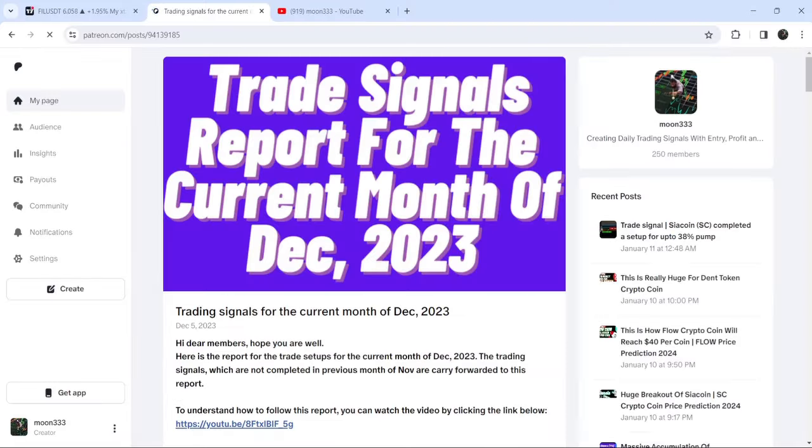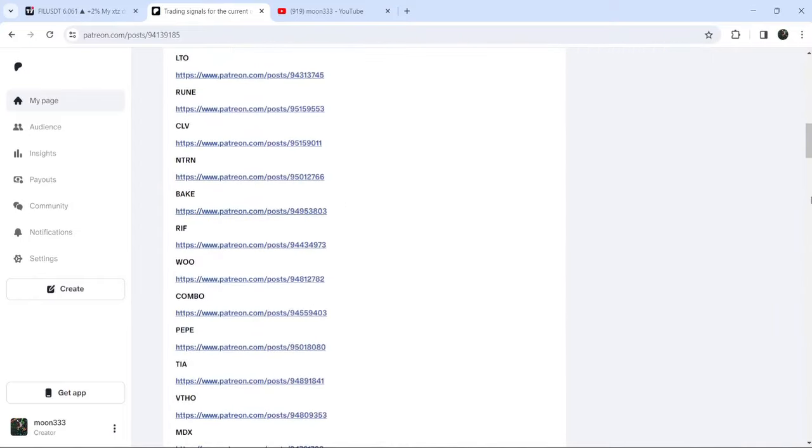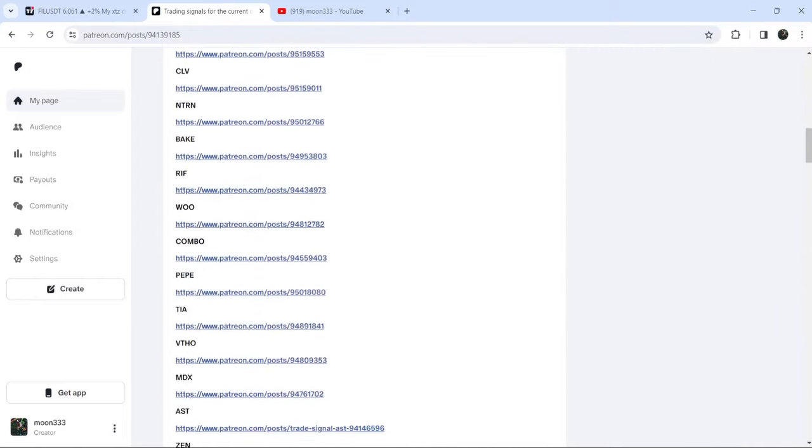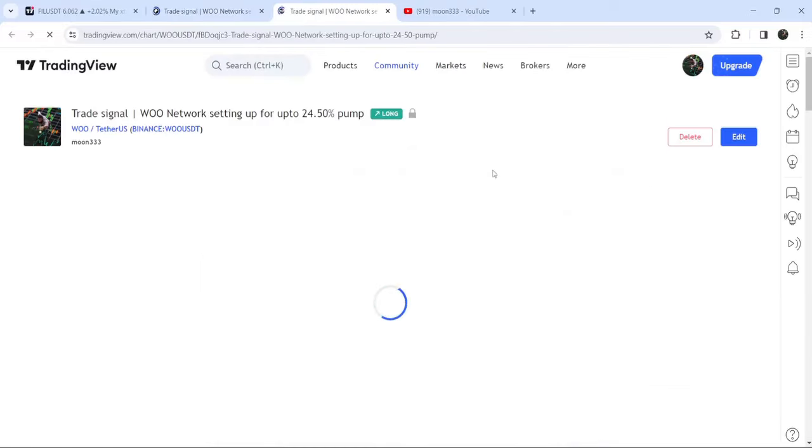If you would like to see how my trading signals work, I've also shared a link for the trading signal report for the previous month of December 2023 in the video's description. You just need to open that report if you would like to check or verify any trading signal — like the trade setup for WOO Network.